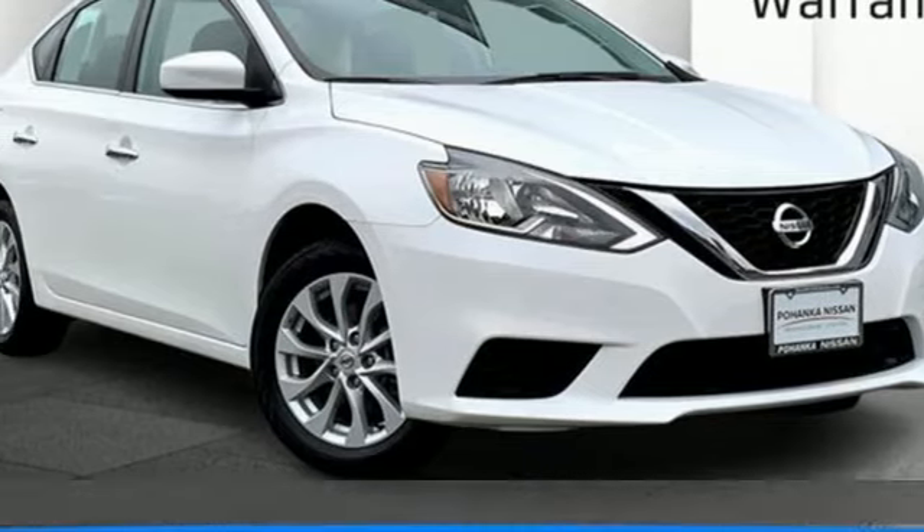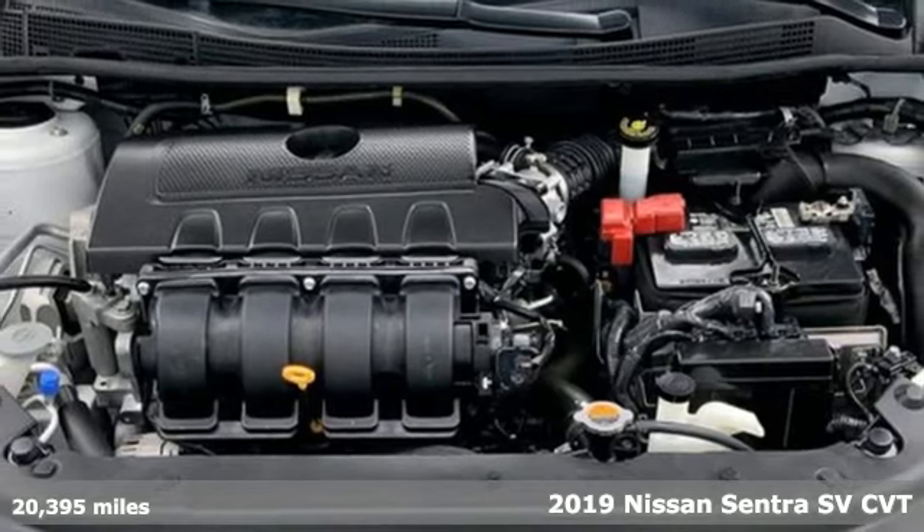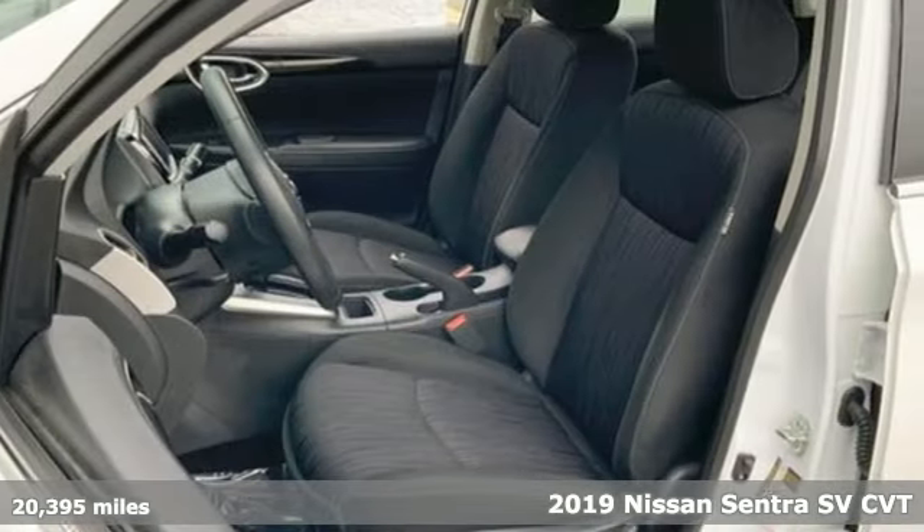It's a 2019 Nissan Sentra. Move up from the toy box to the garage with a car that says you've arrived and done it ahead of schedule.